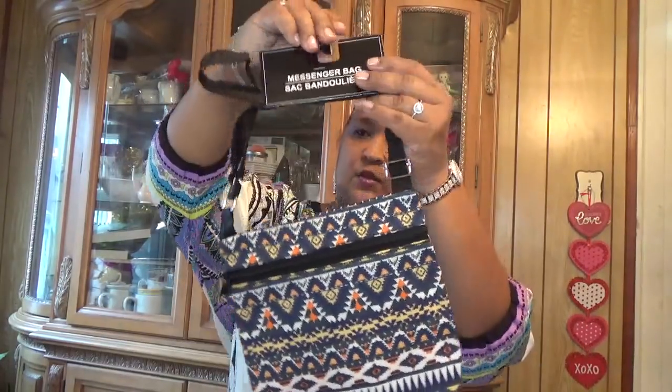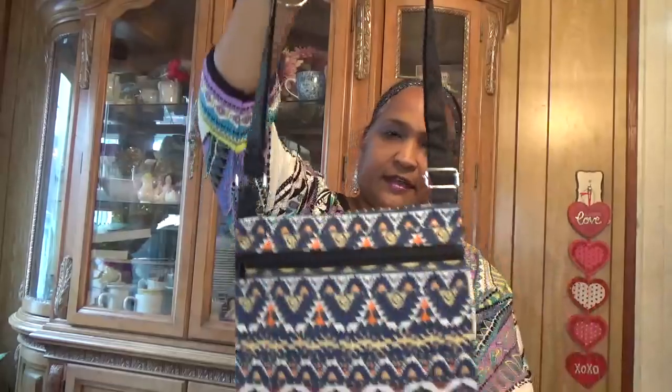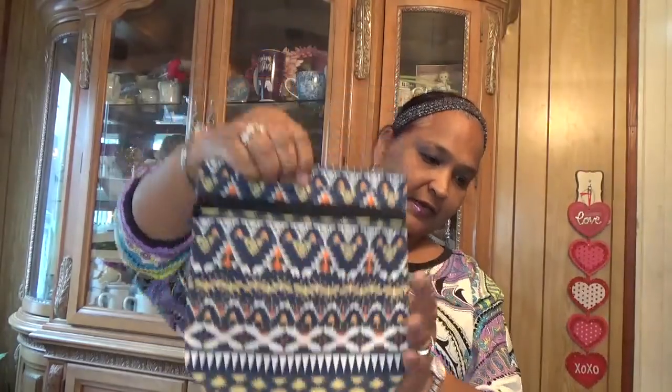I also picked up this messenger bag. They had two different ones but I got this one — it's a green Briar product. Look at how stunning it is, absolutely stunning messenger bag, really beautiful. I picked up one; they had two different ones.